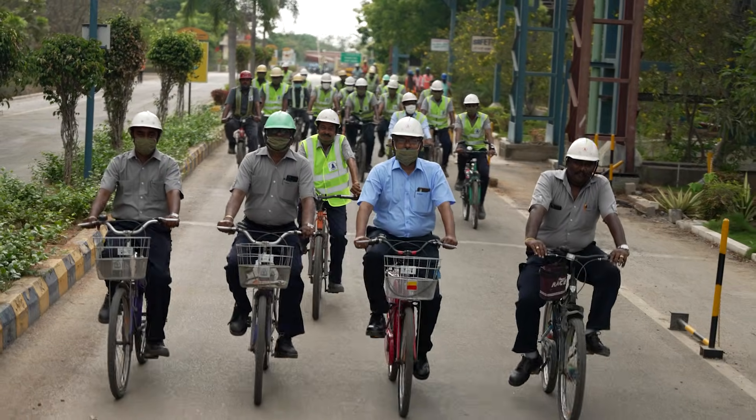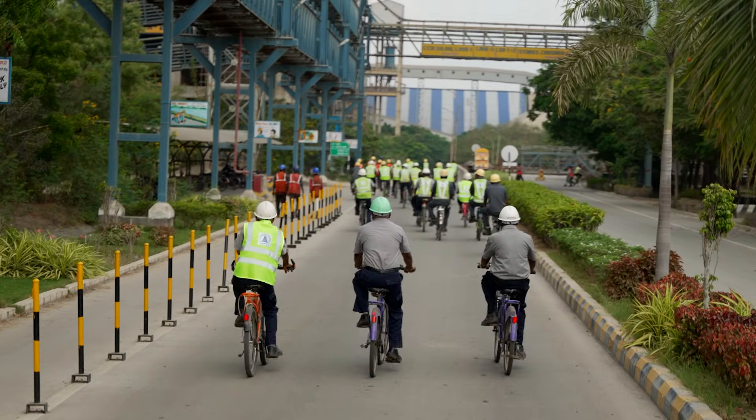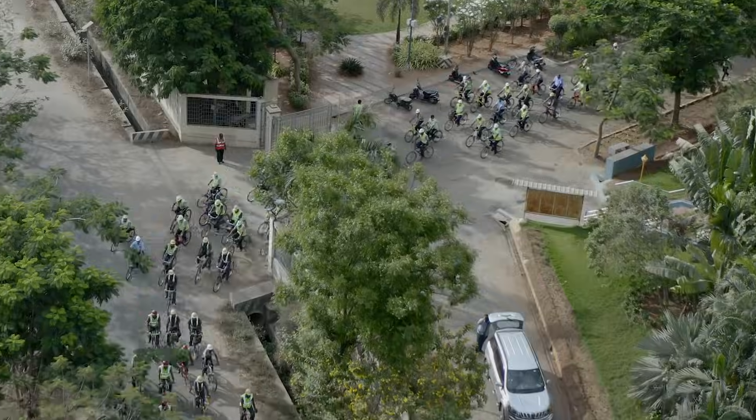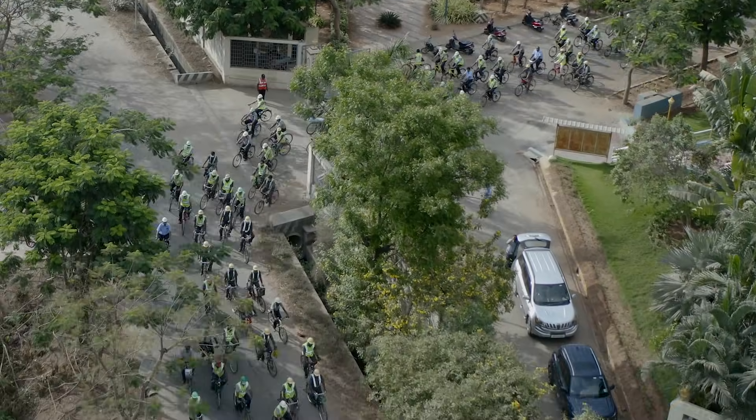In an innovative initiative introduced last year, we have introduced an eco-friendly cycling system. We requested all employees to commute from the township to the factory by cycling, and everybody started coming voluntarily by cycle. By this, we are contributing to eco-friendliness while also taking care of employees' health. This scheme is successfully ongoing at our Ariyelur unit.